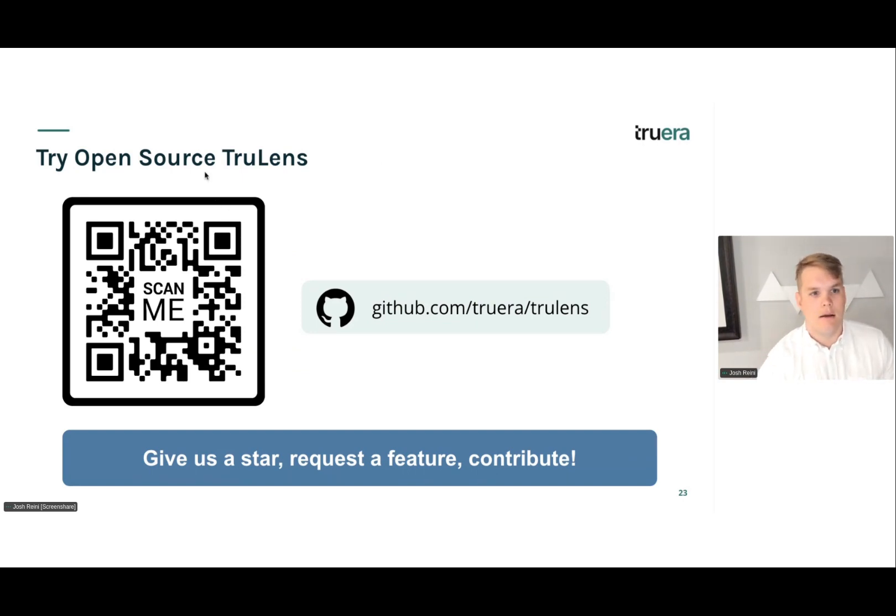I'll leave this up and check the chat for any questions. This presentation will be available along with the recording and distributed after the event. Let's drop the link to the GitHub here.